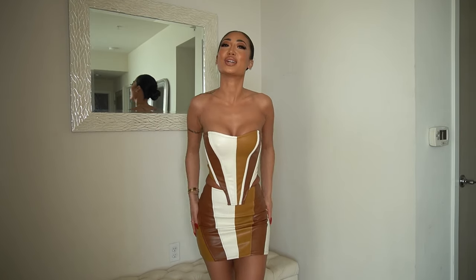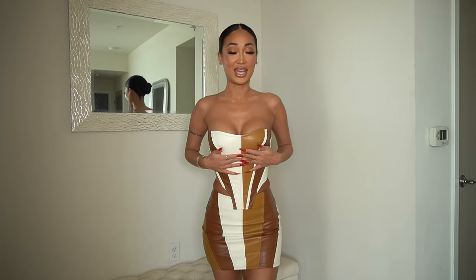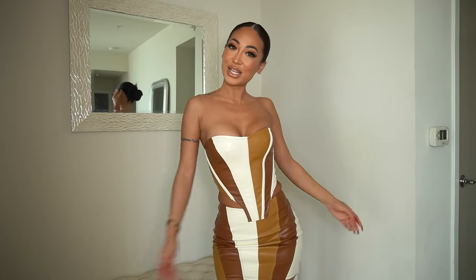Alright you guys, that concludes my Fashion Nova haul! I hope you enjoyed this video. I will link everything below — I hope you guys pick these items up and work it, girl. See you in the next video, bye!